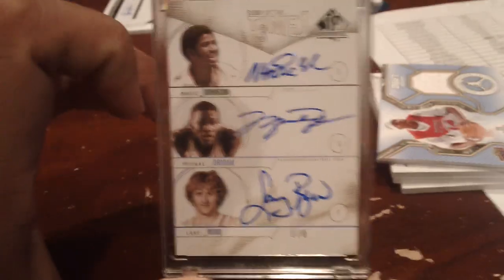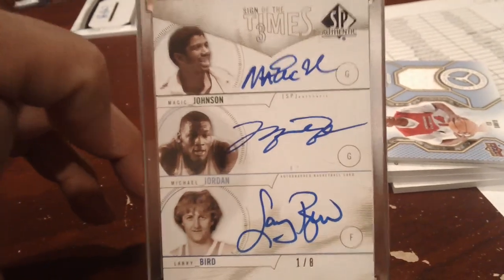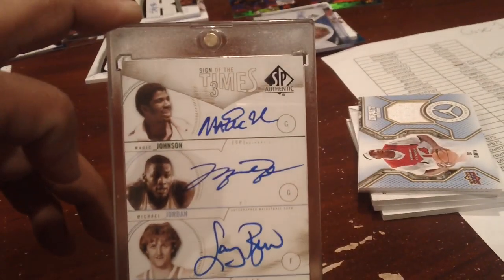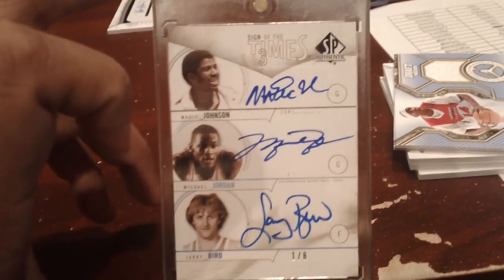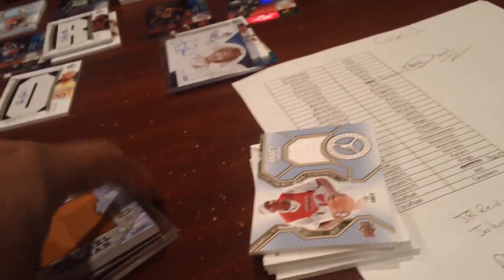Greg Monroe Jersey, Ed Davis Jersey, and then this card came out — probably one of the best cards I've ever hit: Magic, Jordan, Bird triple auto, one-of-eight, beautiful on-card. All three autos are on card. We knew a Jordan or LeBron was going to come out, and we were fortunate enough to hit it in the second box — Michael, Larry, and Magic.